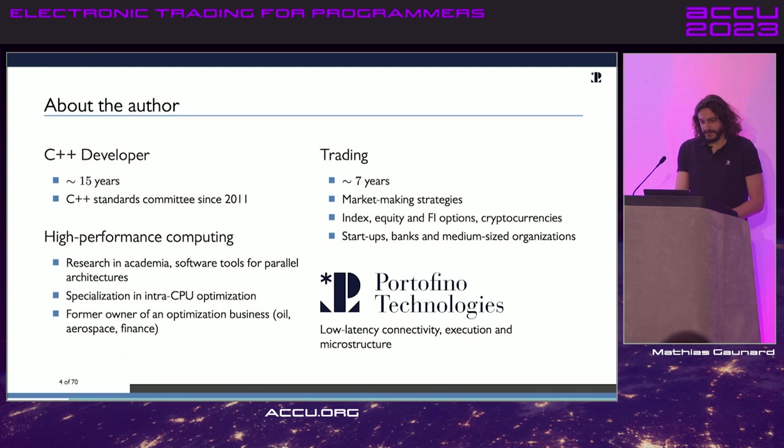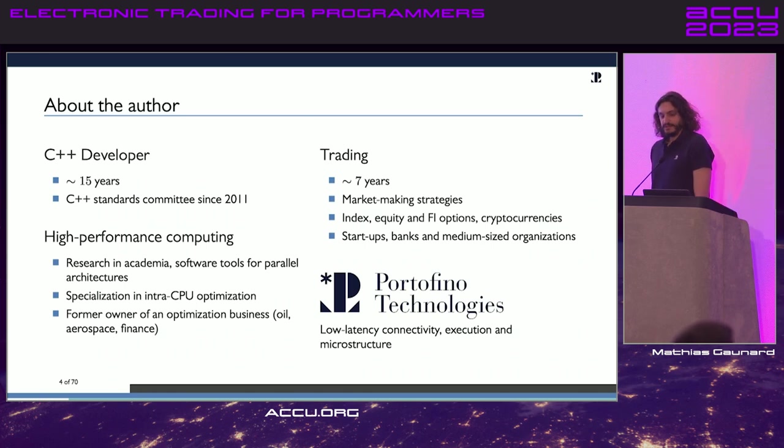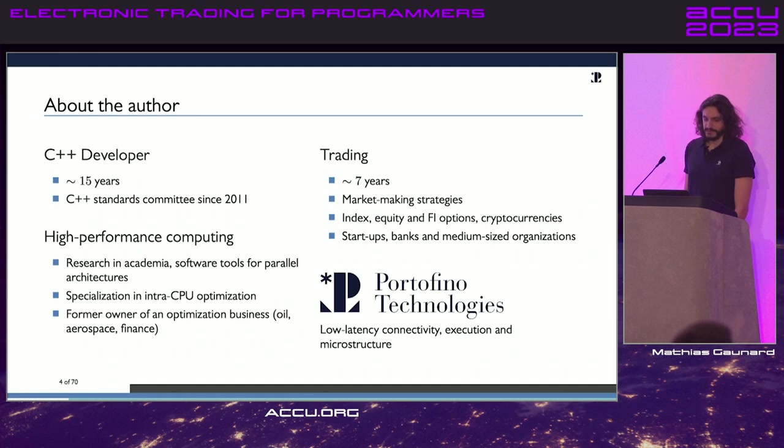So who am I? I'm a C++ developer, pretty much a C++ guy. I've been involved with the C++ standards committee for quite a few years. I used to work in HPC — high performance computing — doing parallel programming, GPU, and supercomputing, but my specialty was optimizing inside a single CPU. That skill set translates well into trading, which I've been doing for seven years across various companies. My experience is specifically in market making, a specific type of trading strategy. I now work for Portofino, where I work on execution, connectivity, and latency in general.